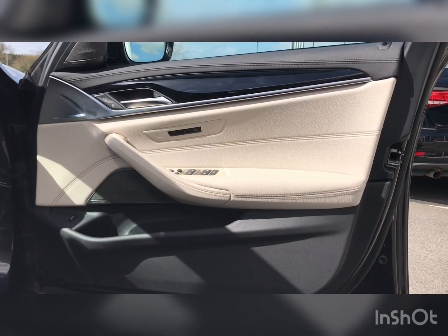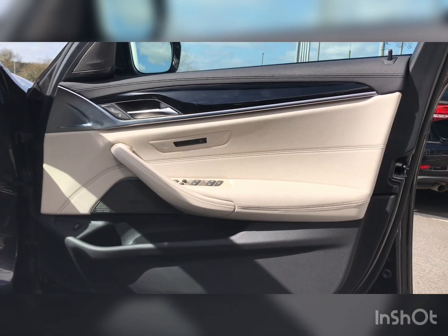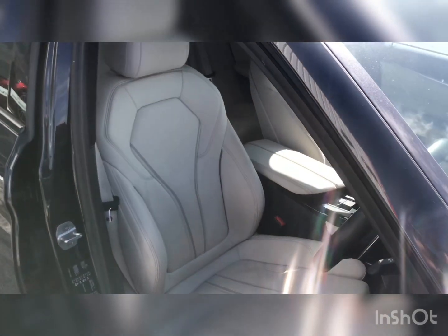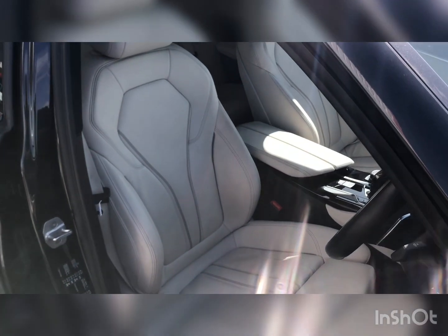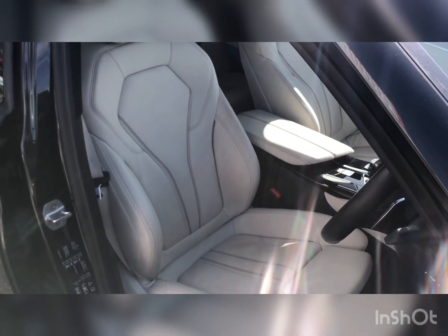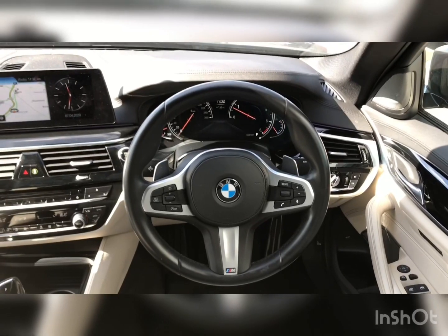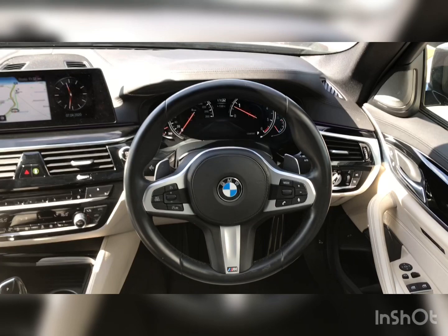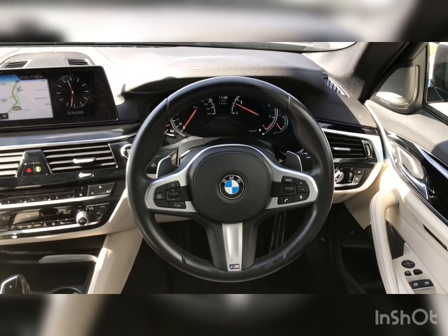Ivory white leather door cards with black polished inlays, performance seats finished in ivory white with contrast black stitching, also with memory and lumbar support. It also features a full leather M Sport multifunction steering wheel with flappy paddles at the rear and digital clocks.